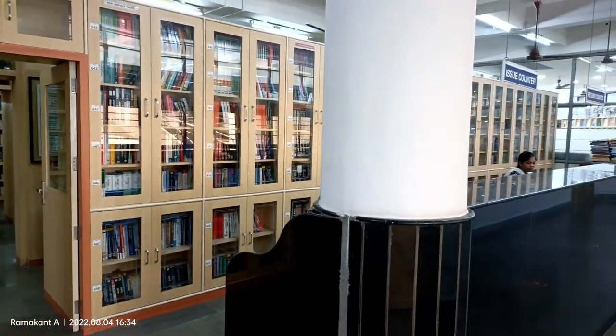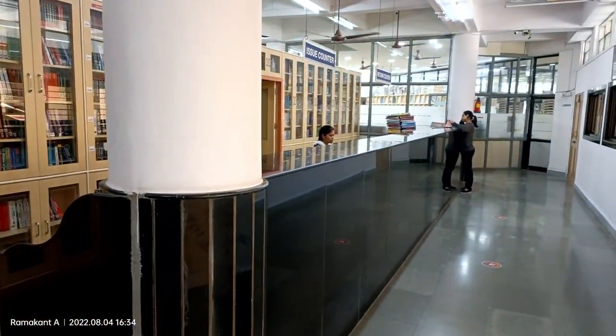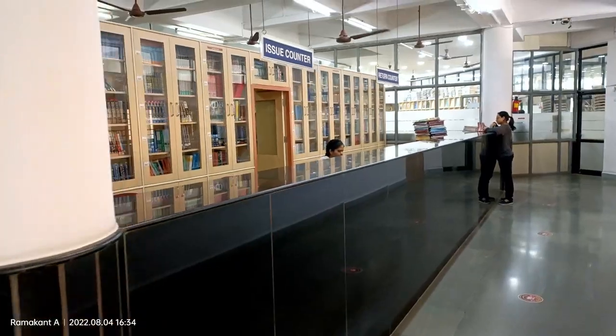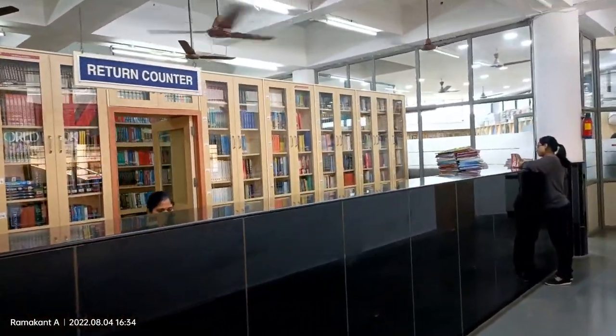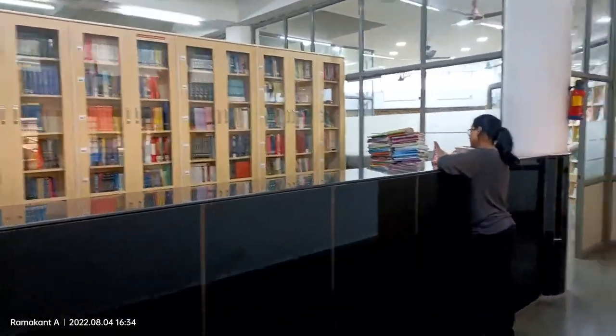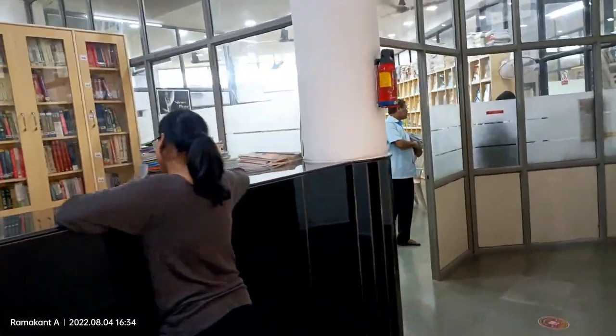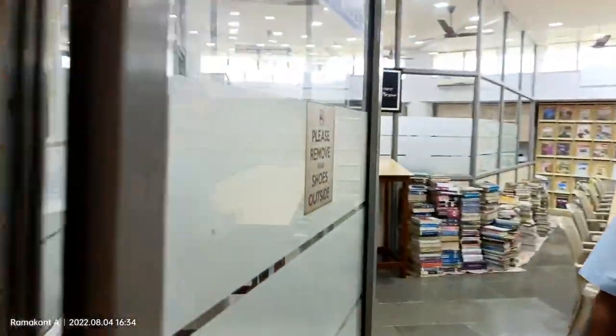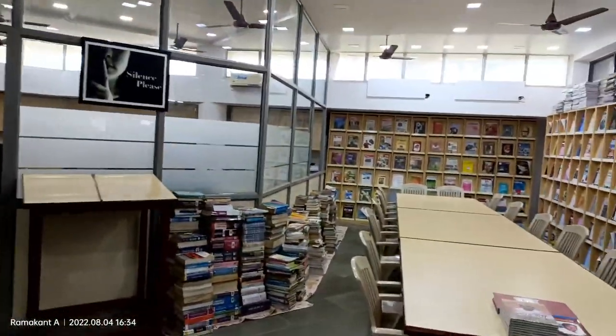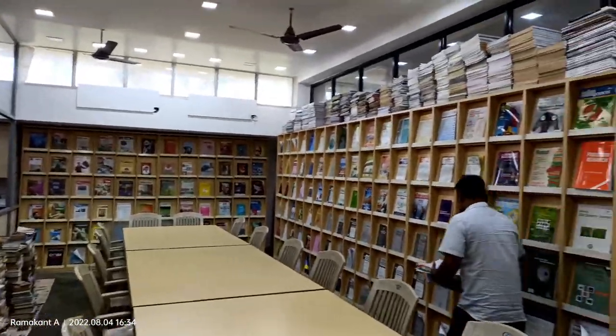These are the stack rooms from where you can get the required books. You can see on screen the circulation counter of our Central Library. Now we are moving to the journal section, also called the periodical section. Here you can access more than 146 journals and magazines.